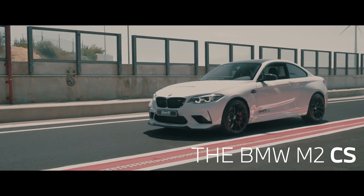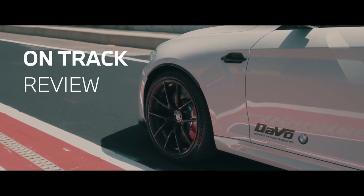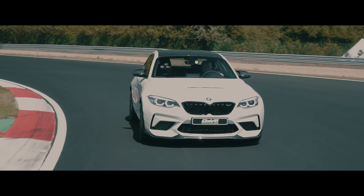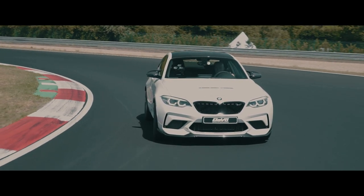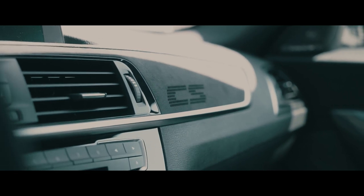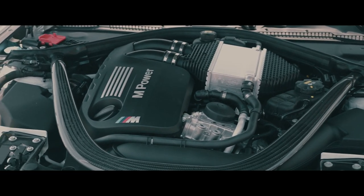The M2 CS is BMW's vision of the ultimate track day car. With stiffer suspension, upgraded engine, performance brakes and lots of carbon parts for weight reduction, this car should handle as sharp as a knife. We asked our partners at Petrola Dase to review this car at their home soil, the circuit of Zolder.